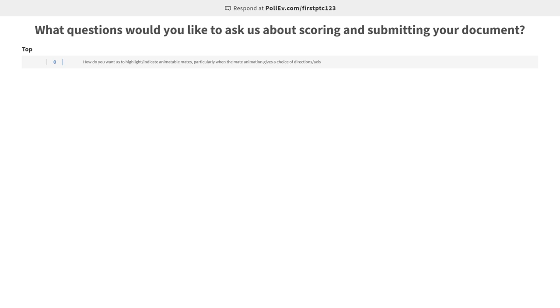Hi, everybody. Welcome to our webinar tonight. If you want to go ahead and start adding some questions to this PollEV, you can go to pollev.com/firstptc123. This will be open the whole time as we're presenting, so feel free to just keep adding and then we'll get back to these questions at the end of the webinar.